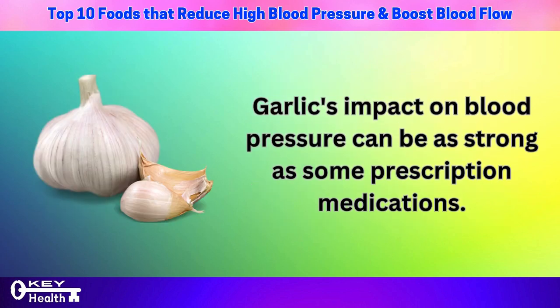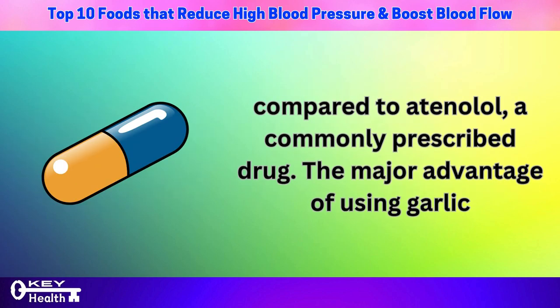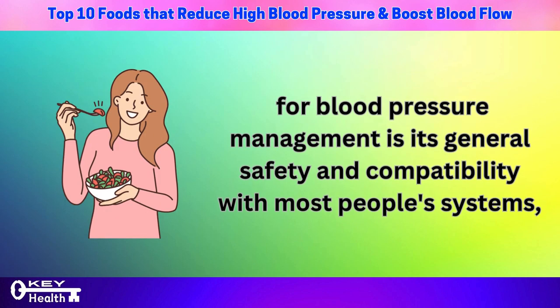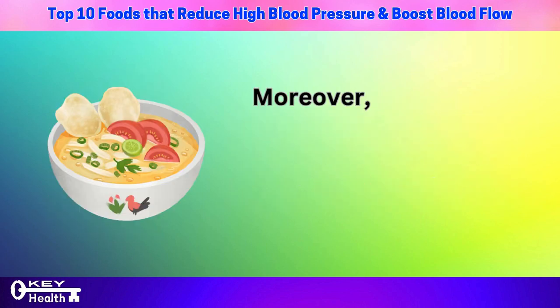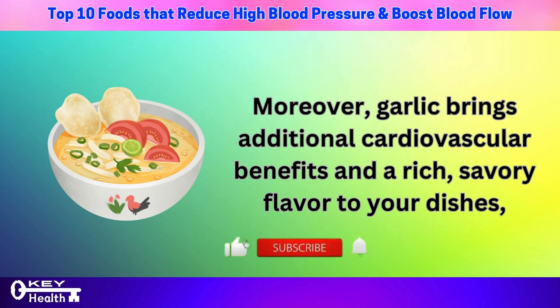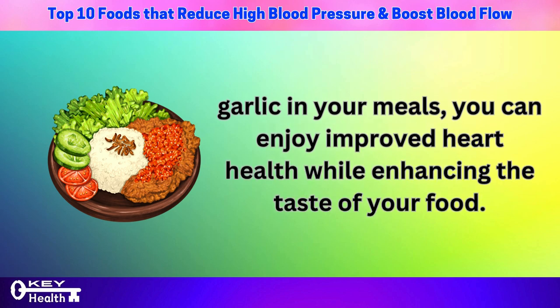Garlic's impact on blood pressure can be as strong as some prescription medications. A study involving 210 hypertensive patients found that garlic tablets significantly lowered blood pressure compared to atenolol, a commonly prescribed drug. The major advantage is its general safety and compatibility with most people's systems, unlike certain medications that may cause adverse side effects. Moreover, garlic brings additional cardiovascular benefits and a rich, savory flavor to your dishes.